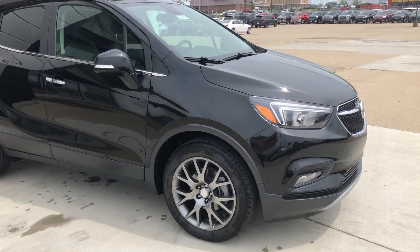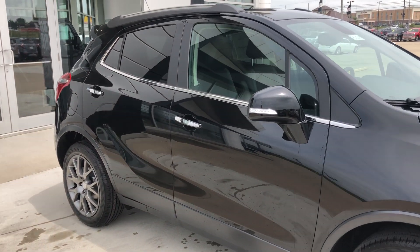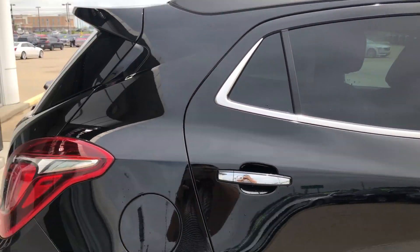This Encore features 18-inch aluminum wheels, chrome trim and accents throughout the exterior of the vehicle, heated exterior mirrors with blind spot sensors, and dark rear privacy glass.